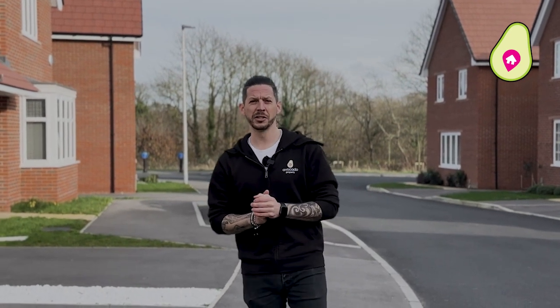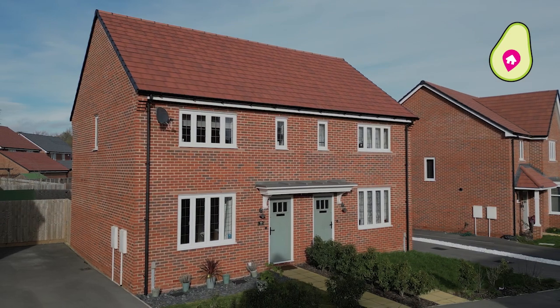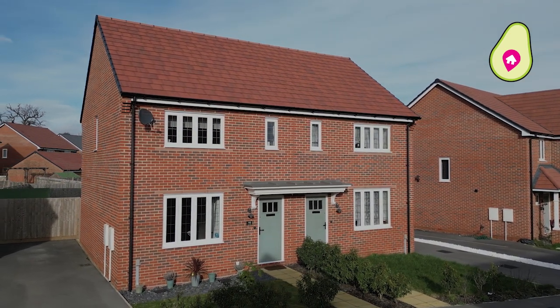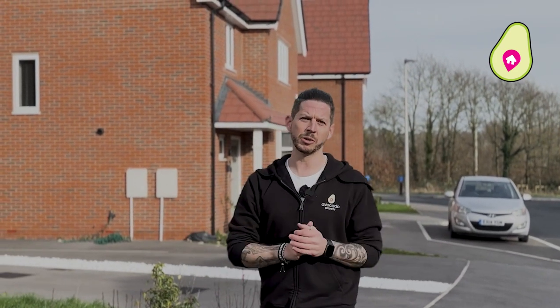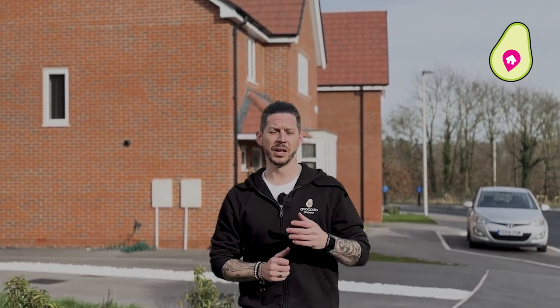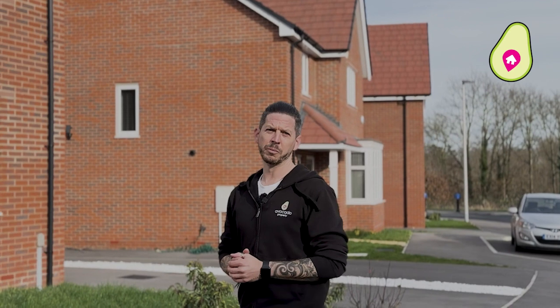Welcome to Bland Way within Shinfield Gardens, a great modern estate. This property in particular was built by Bloor Homes only two years ago to the Decker design. The location is great because you've got all your wants and needs close by, including your village amenities like the co-op just further down and your post office down there, and then there's the new Lidl that's being built in Shinfield Meadows itself.